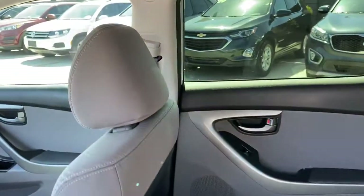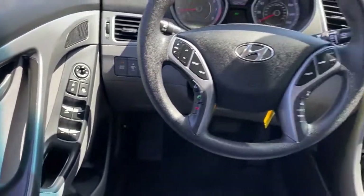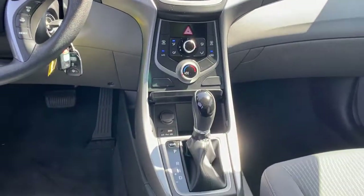The following are some of this vehicle's highlighted options: keyless entry, heated mirrors, satellite radio, Bluetooth, aluminum wheels, steering wheel audio controls, electronic stability control, stability control, intermittent wipers, and pass-through rear seat.